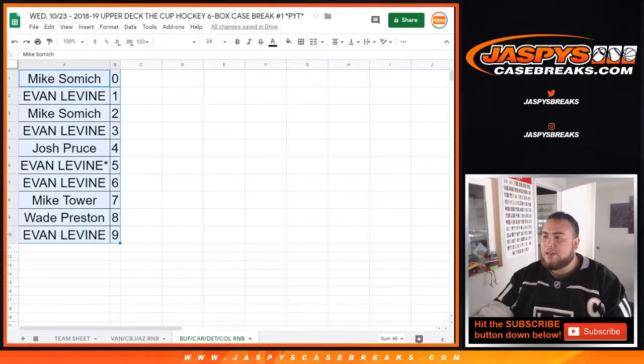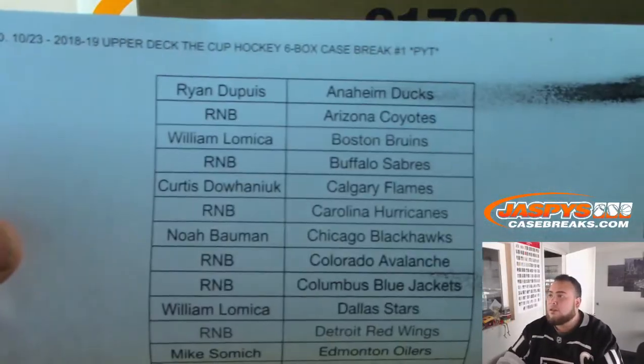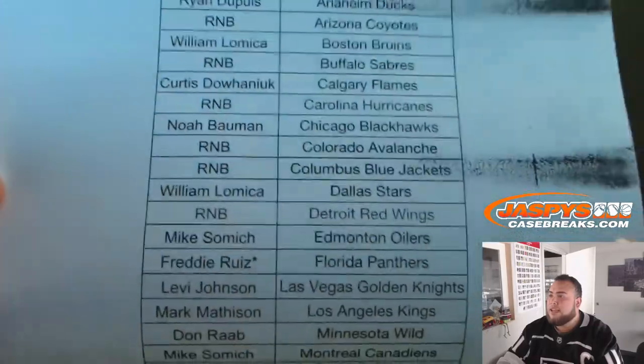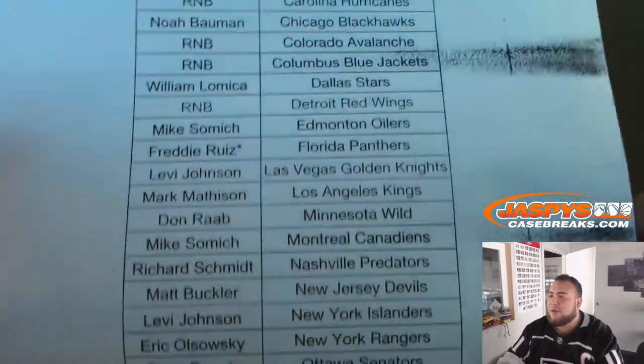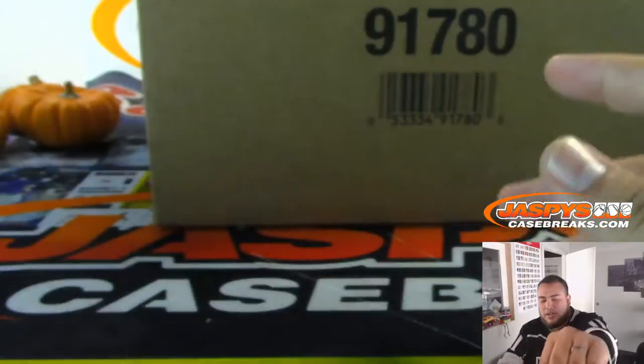Here were the rest of the customers who grabbed spots straight up in the break. Freddy, last on Mojo, gets the Panthers — they were sitting there for a while. Hopefully last on Mojo strikes again — Kyle with the Jets.